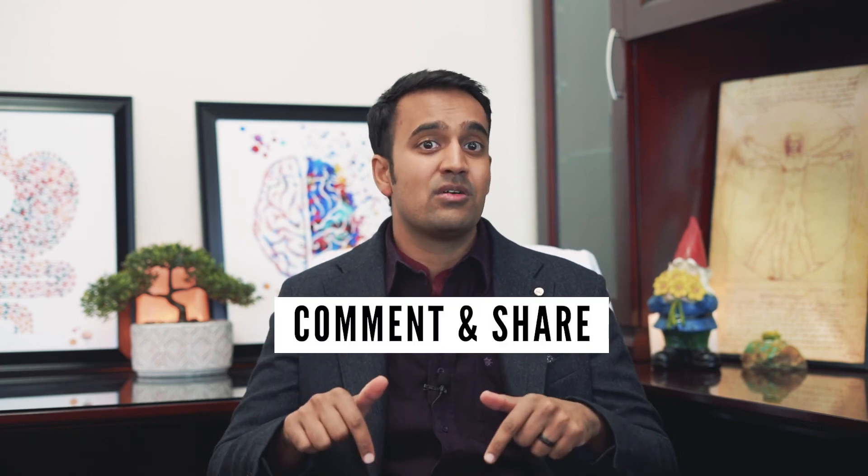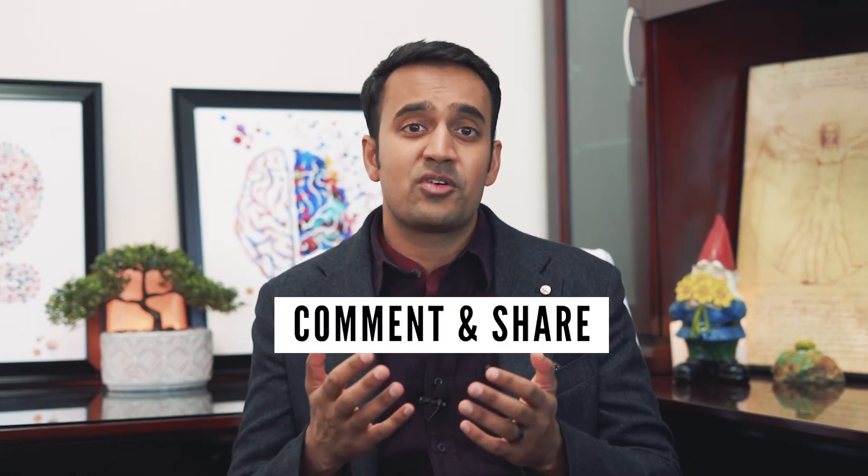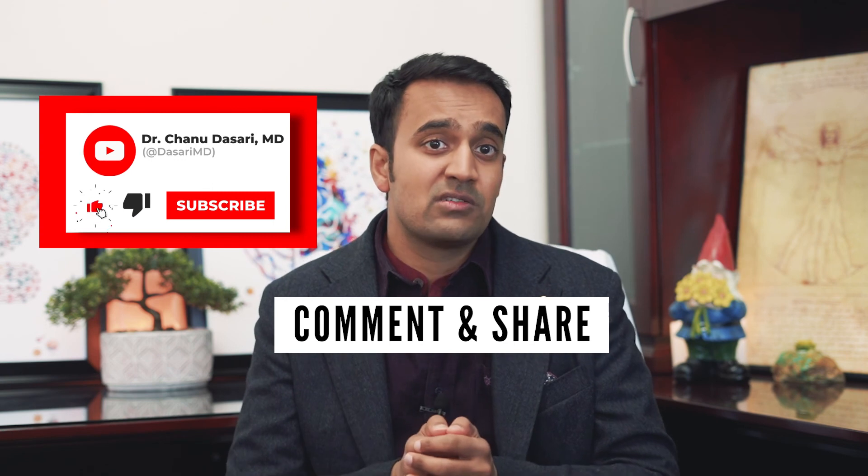I hope you enjoyed that video. Now I want to know: what types of probiotics have you tried, and did they work? Let me know in the comments below. If you liked this video, help support my channel by sharing it with loved ones, and be sure to subscribe for more useful tips on allergies. This is Dr. Chanu Dasari with the Mind-Gut Immunity Clinic, and I'll see you next time.